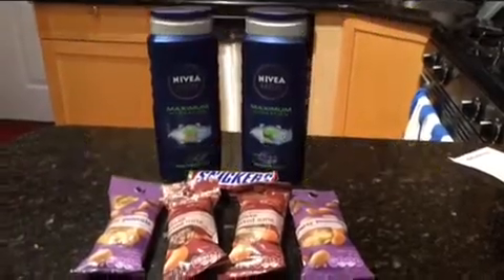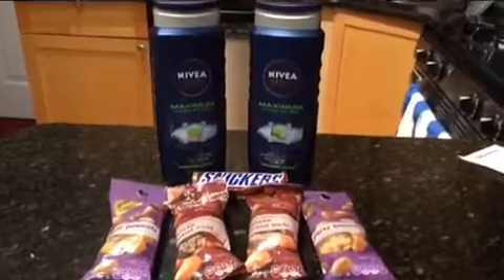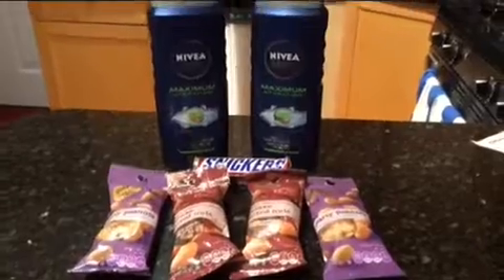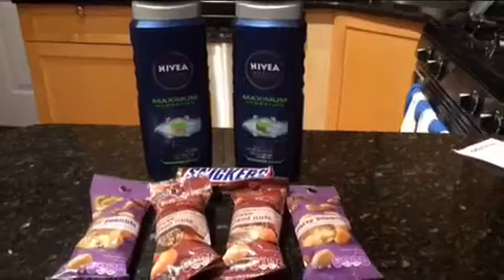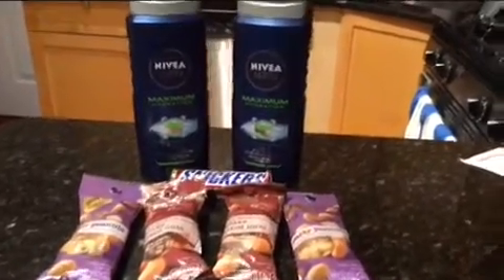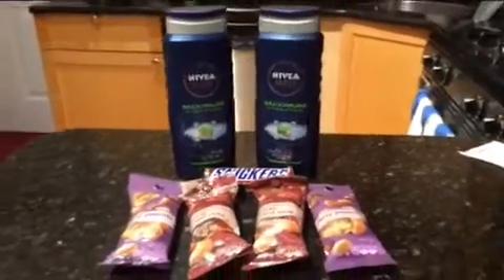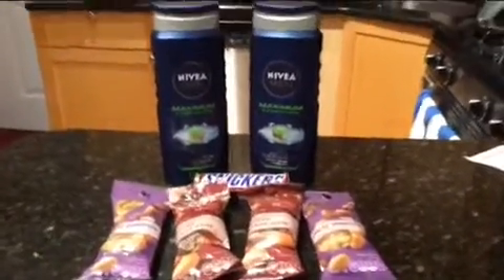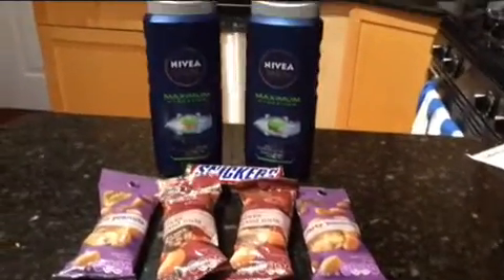Hey guys, Couponing Stacey here. I know I've really gotten out of the habit of making videos, so I'm going to try to get back into that habit so that you don't miss out on any of the great deals that are going on. Today's haul is from CVS. For everything you see here, I paid $1.02, and that includes tax. My subtotal was just $0.28. These deals are good through Saturday, some of them a little bit longer than that, so definitely keep an eye out and try to get to CVS this week.